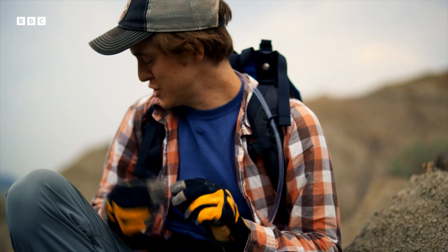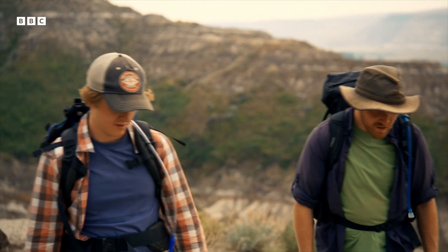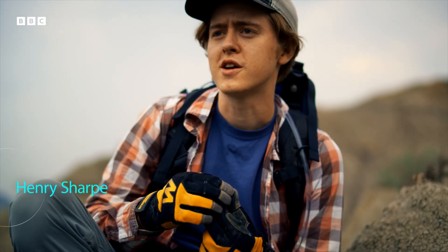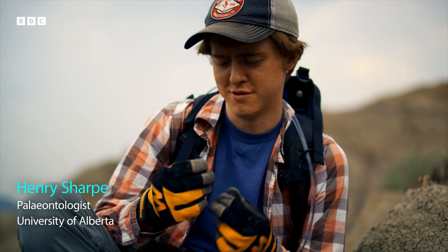Oh my God. One tooth, one tendon for me. Hunting for dinosaurs is the highlight of most paleontologists' careers. Mark, I got a big hadrosaur tooth. Well, here's another one.